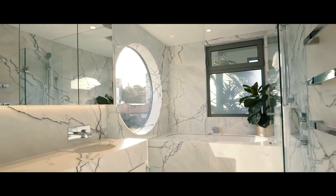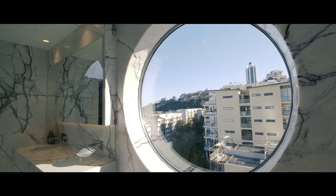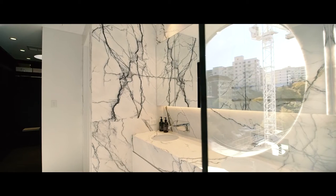The master ensuite feels like a timeless marble sculpture with its floor-to-ceiling New York marble, which has been beautifully bookmatched throughout the whole space.